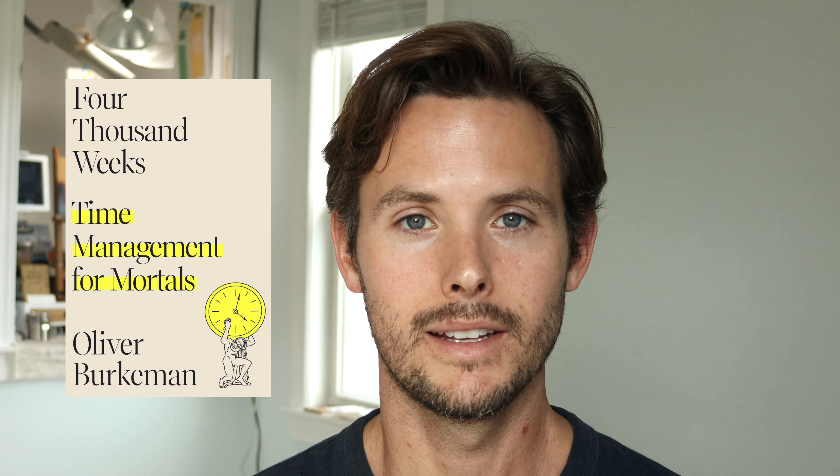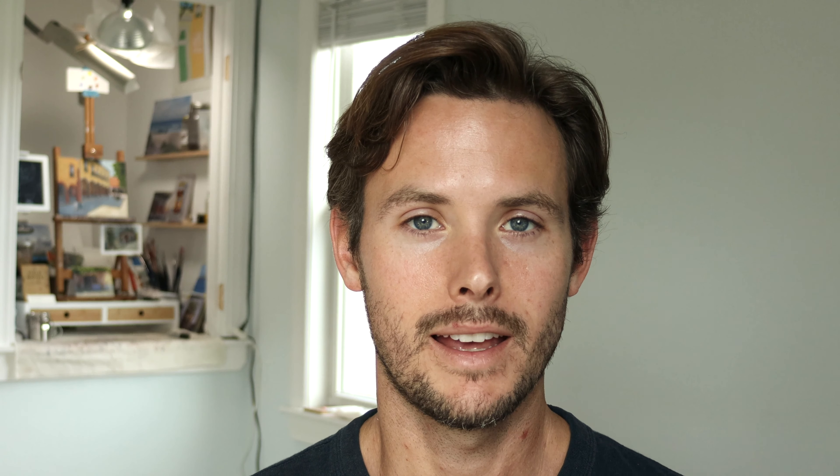I just read a book by Oliver Berkman called '4,000 Weeks: Time Management for Mortals,' and it has some really interesting lessons that apply to language learning and any other skill you're trying to pick up. One thing he pointed out is that a lot of times we avoid difficult work by trying to keep our options open.